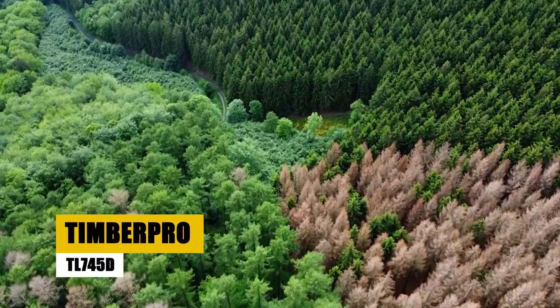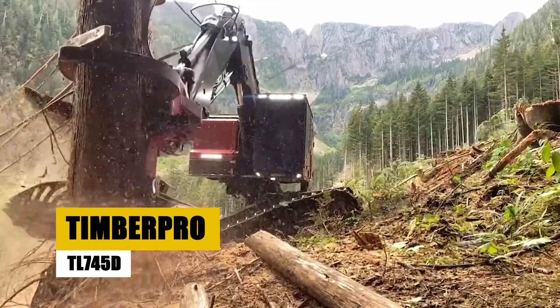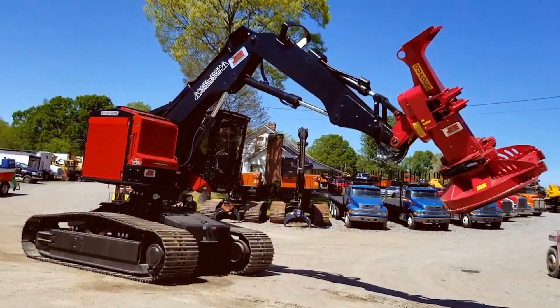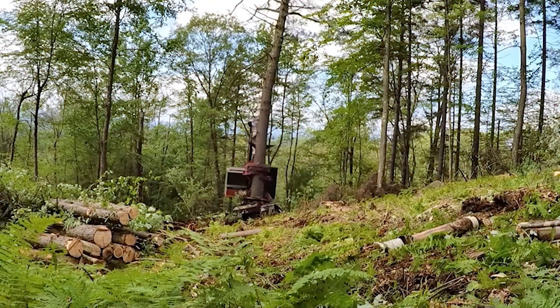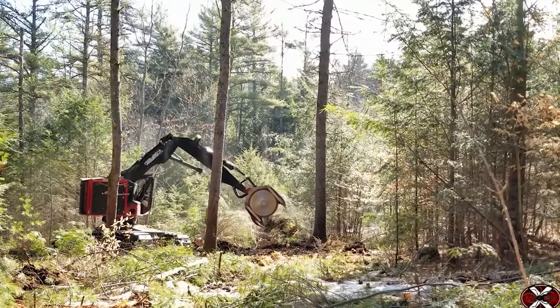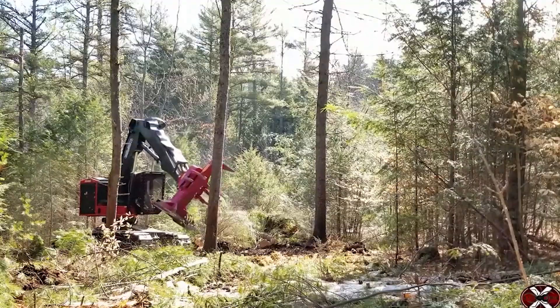Hello forestry enthusiasts! Today we're diving into the Timber Pro TL745D, a standout feller buncher known for its robust performance. Let's see what makes this machine a top pick in forestry.